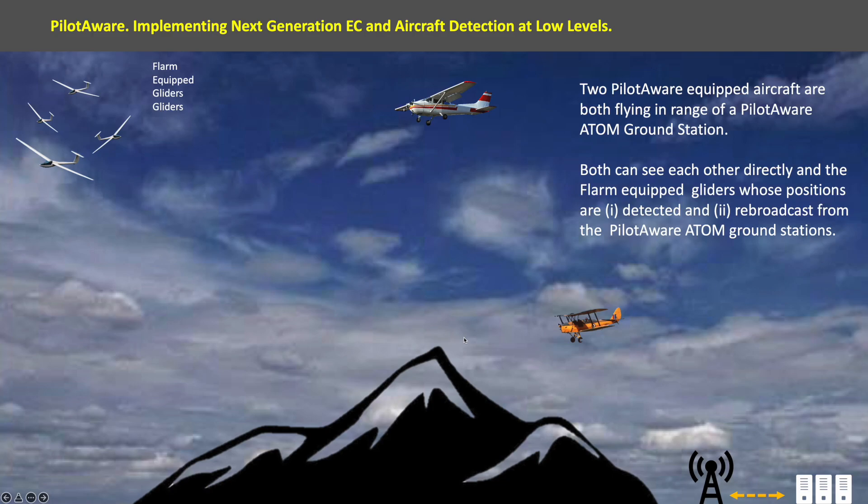Two PilotAware-equipped aircraft are both flying in range of a PilotAware Atom ground station. Both can see each other directly, along with the FLARM-equipped gliders whose positions are detected and rebroadcast by the local ground stations.